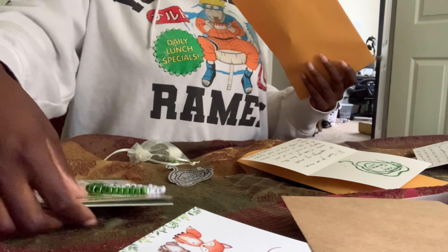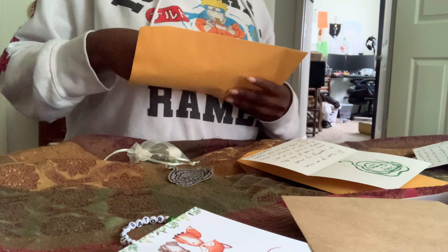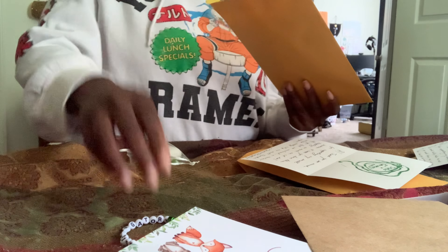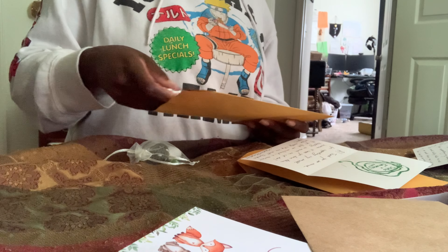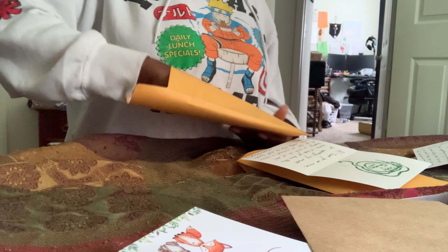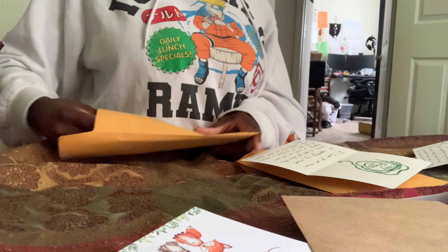I'm going to put in the print, the sticker, the bracelet, and the keychains — and that's the order.